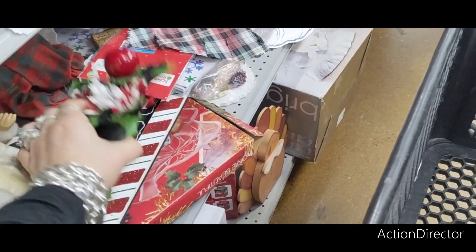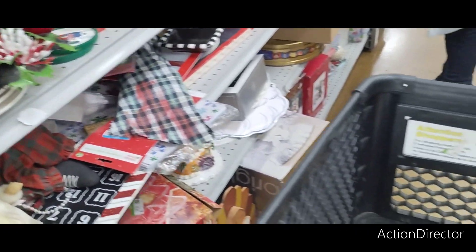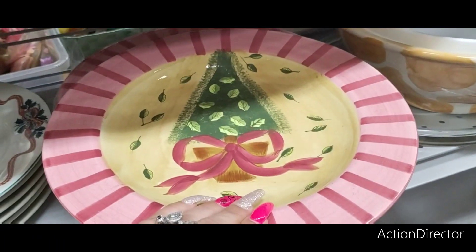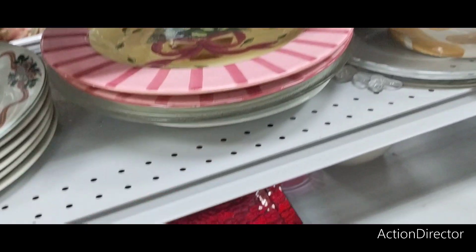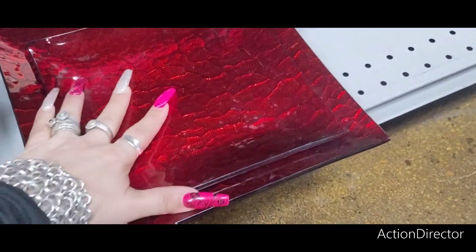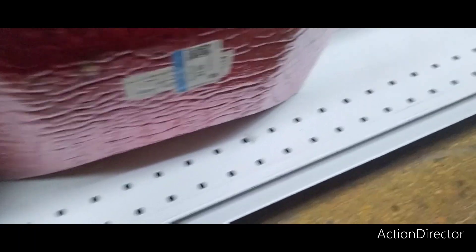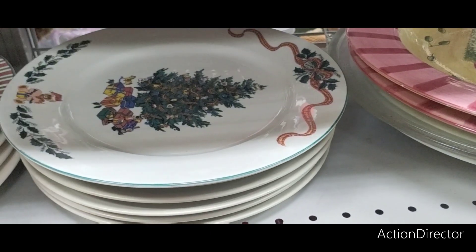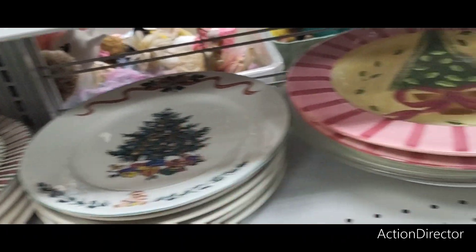This is cute — $4.99. The unique Christmas plate — look at that. $4.99. These are cool. $2.99. $3.99. $2.99. I would love to find some food.